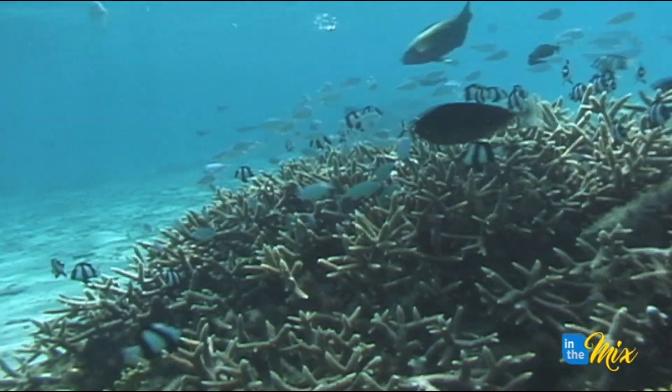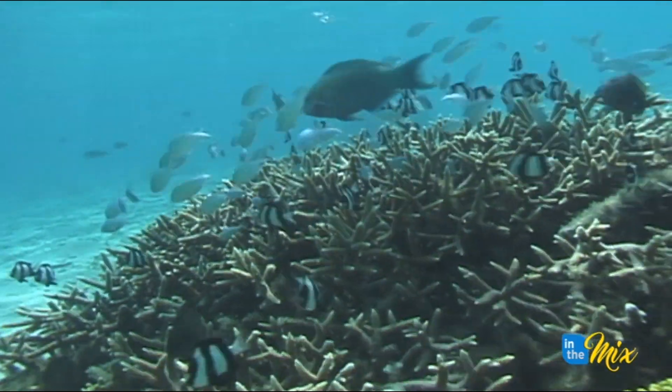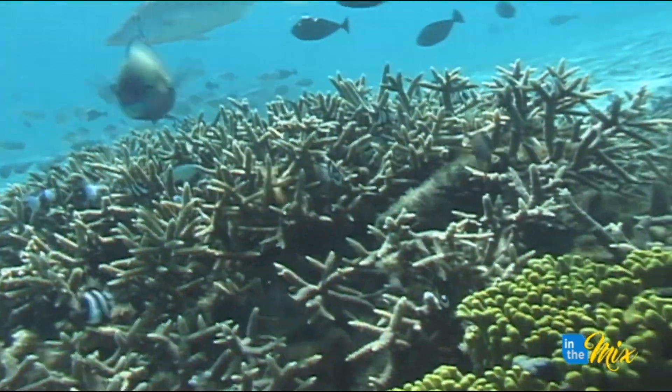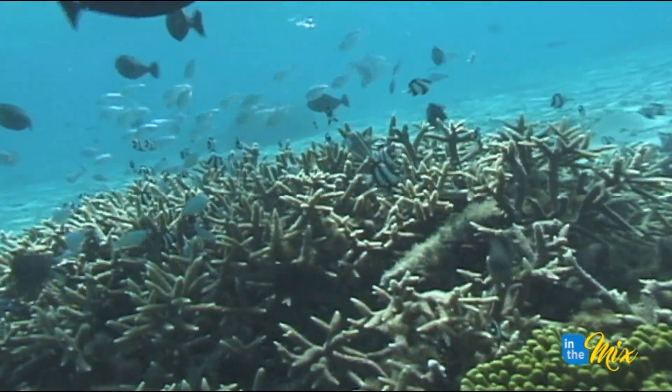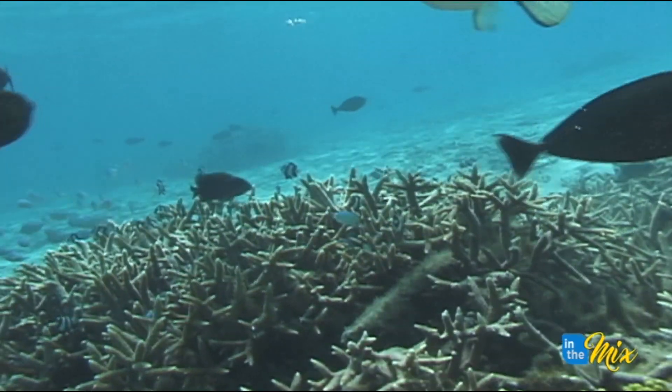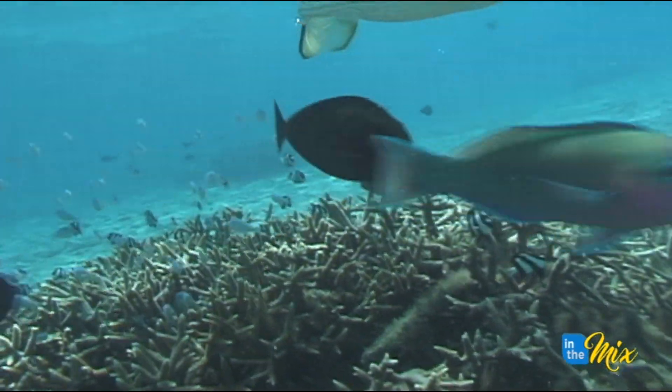We do a lot of different evolutionary genetics work, and that means that we use genetics to understand the evolution of reef animals, of marine animals, in order to understand where they're coming from, how they're related to each other, how their interactions function, and that helps us then to better protect and manage reefs.